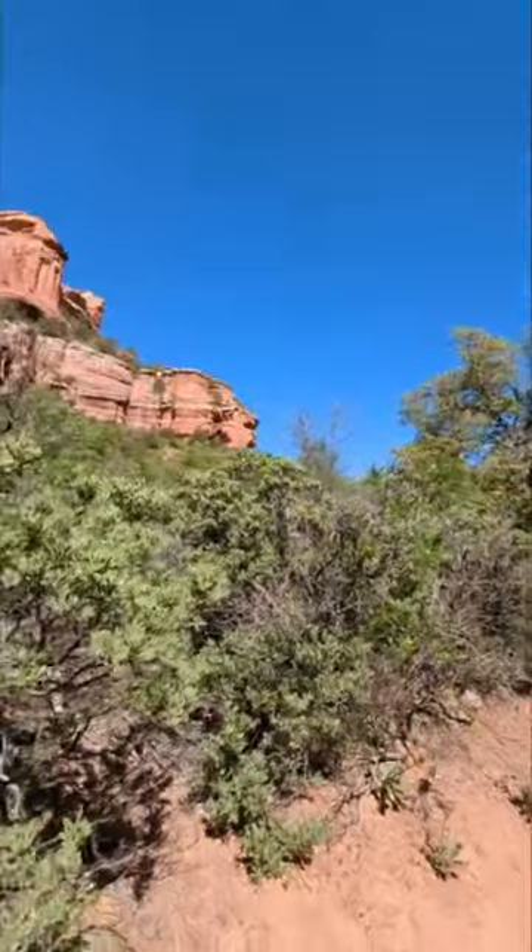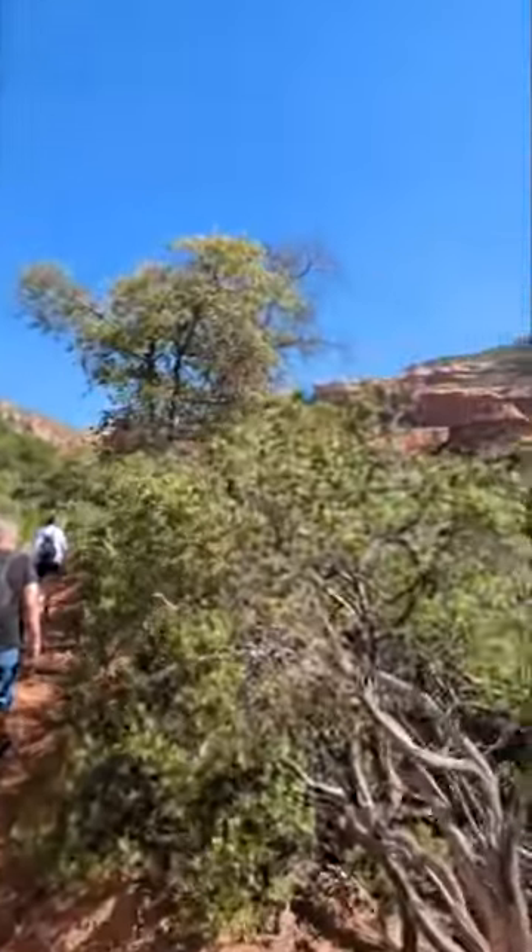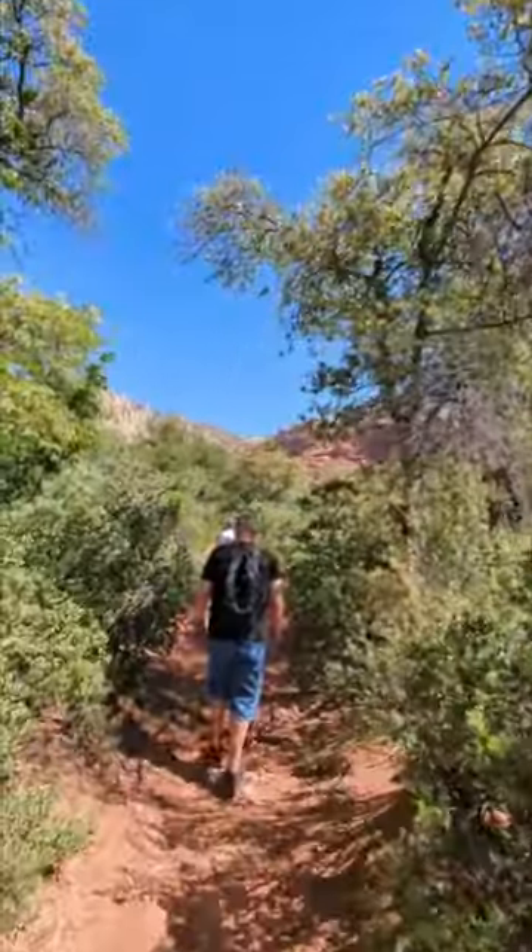This is the lower part of the Boynton Canyon Trail and after two miles on this it leads to a cutoff which heads towards the Subway Cave.